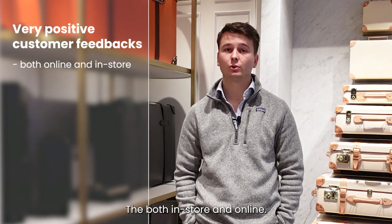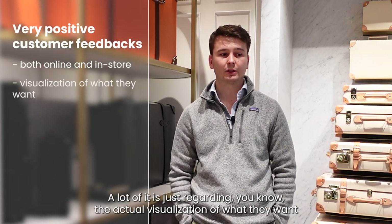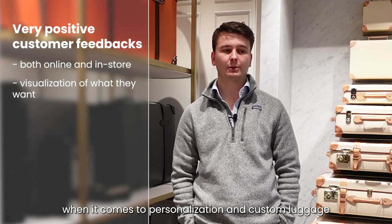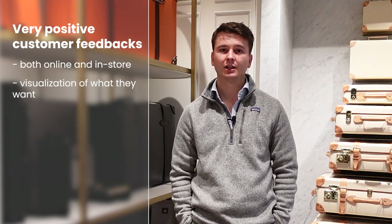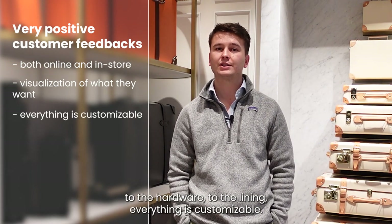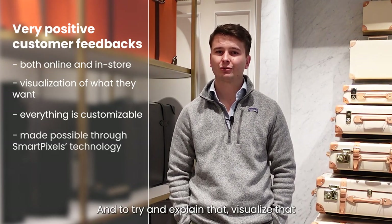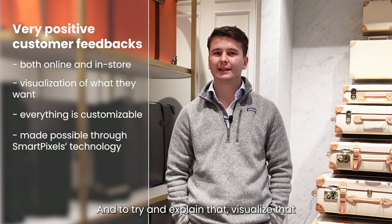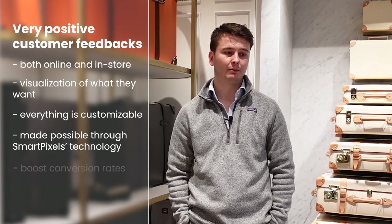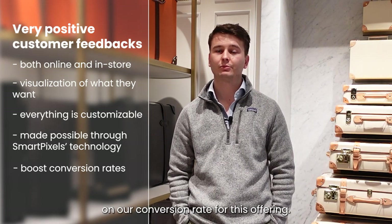Both in-store and online, we receive really positive feedback from our customers — a lot of it regarding the actual visualisation of what they want when it comes to personalisation and custom luggage, from the vulcanised fibre board to each individual corner, to the hardware, to the lining. Everything is customisable, and to try and visualise that without this sort of technology is impossible. It goes without saying that it has had a real positive impact on our conversion rate.